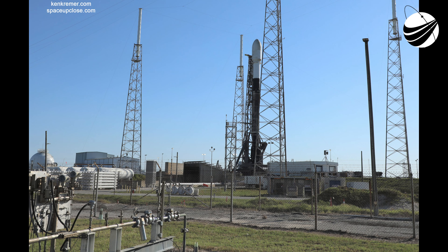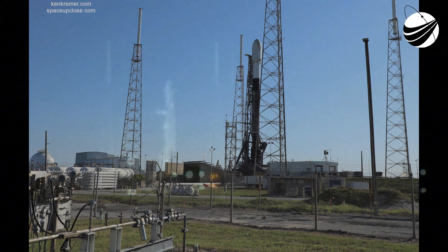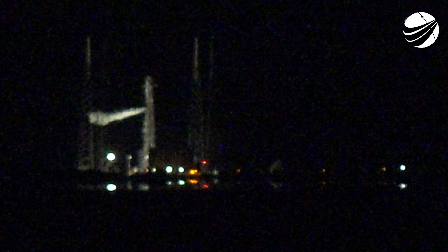Tonight's launch will mark a record-breaking 10th flight of a single first-stage booster. After stage separation, the first stage will return back to Earth and attempt its record-breaking 10th landing on our drone ship called Just Read the Instructions. This particular first-stage booster first flew on the Crew Demo-1 mission back in March of 2019 and has since supported two additional commercial launches and six other Starlink missions, not including tonight's seventh.